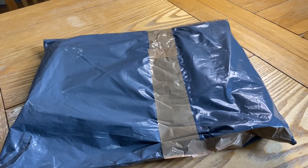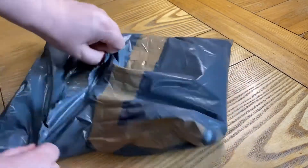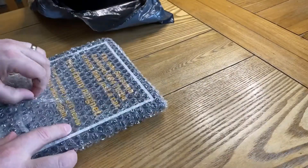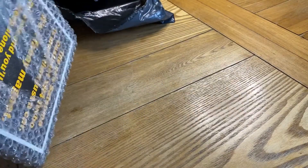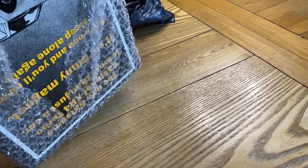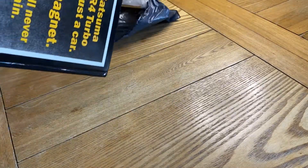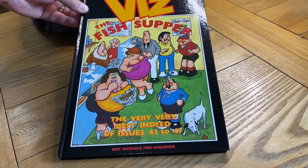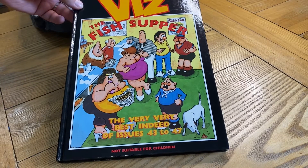You'll soon find out what it is — you probably already guessed from the title. Here we have a book, and I remember these growing up — well, not as a kid, probably as a teenager, because they're a bit rude for kids. We have a Viz annual: The Fish Supper. I think this one is from 1995.